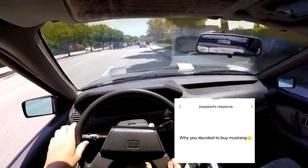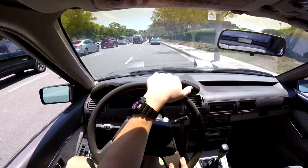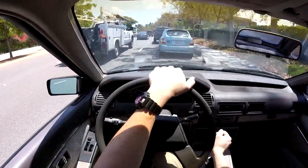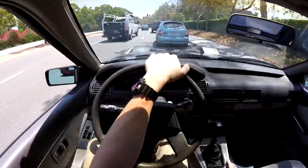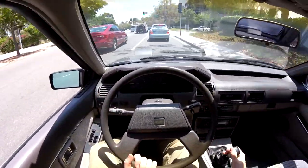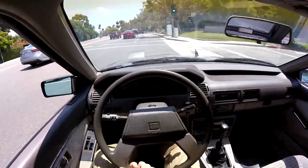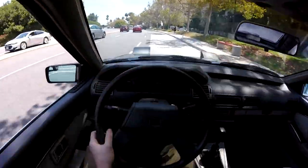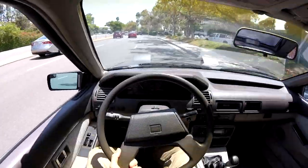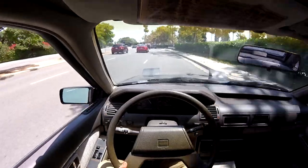Why did you decide to buy a Mustang? The reason I was originally in the market for a Mustang — I wanted the cheapest car with the most horsepower. I didn't care about interior or anything, I just wanted to go fast. I was looking at the S197s, the 2013s and 2014s, and they had 420 horsepower from factory. Then I was working at the dealership and a buddy was selling this car, so I just picked it up. I just wanted horsepower.